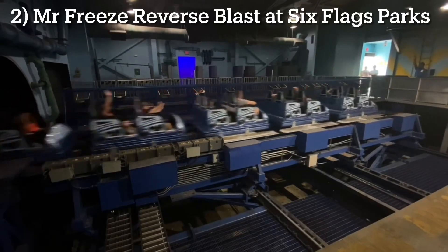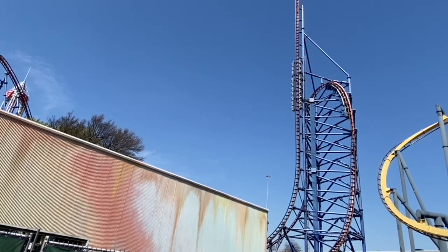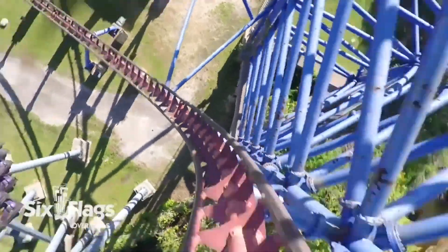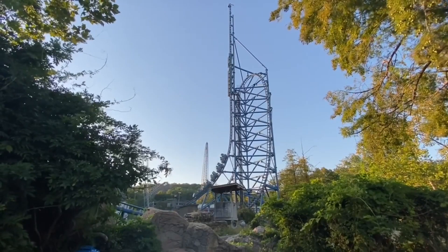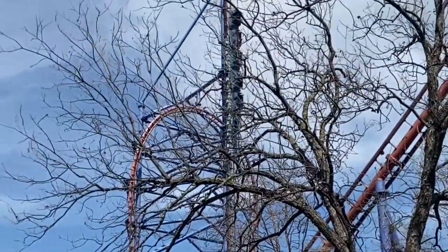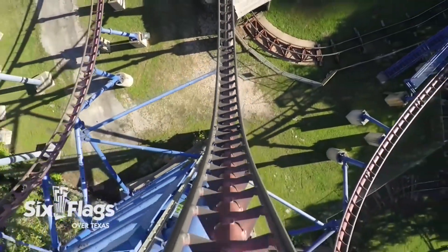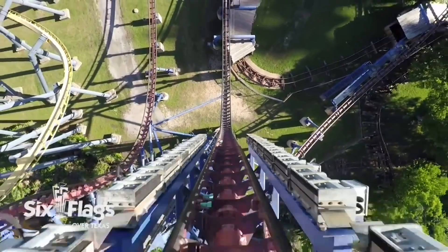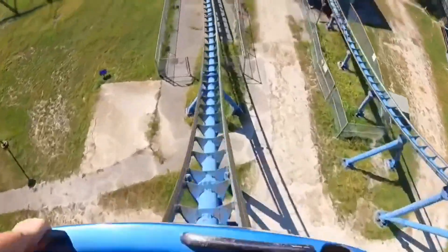Number 2: Mr. Freeze Reverse Blast at Six Flags Over Texas and Six Flags St. Louis. This incredible launch coaster can be found at two different locations but offers the same exact ride experience. It's amazing that this ride was cloned because it is a prime example of a technologically advanced roller coaster. It uses a backwards LIM launch, a 218-foot tall spike, a vertical booster launch, and unique elements like an inverted top hat. The ride experience is so intense and disorienting that it'll leave you questioning which way is up and which way is down. So make it a point to ride one by heading to Texas or Missouri.